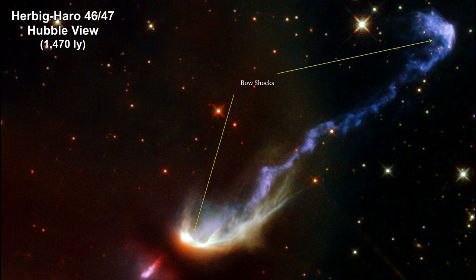This image of HH-46 and HH-47 was taken by Hubble. The protostar is not visible, hidden behind its blanket of dust.